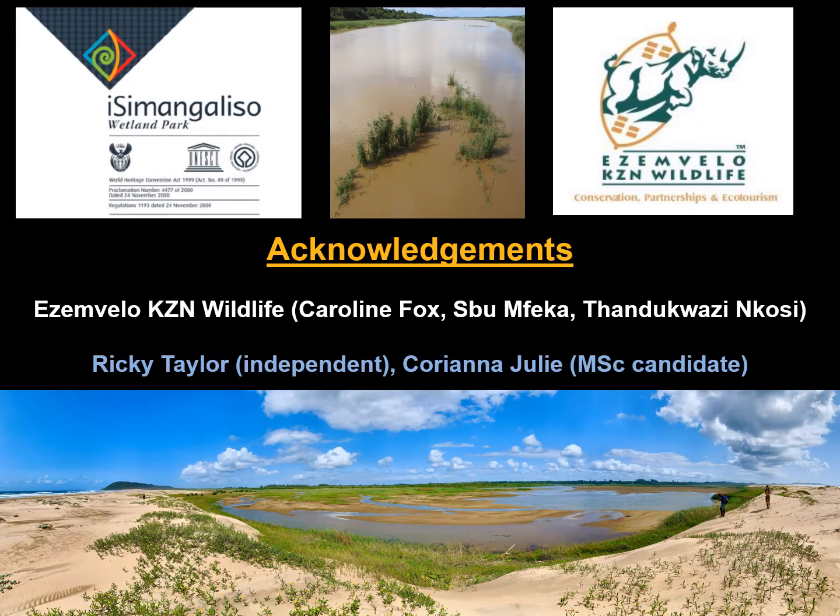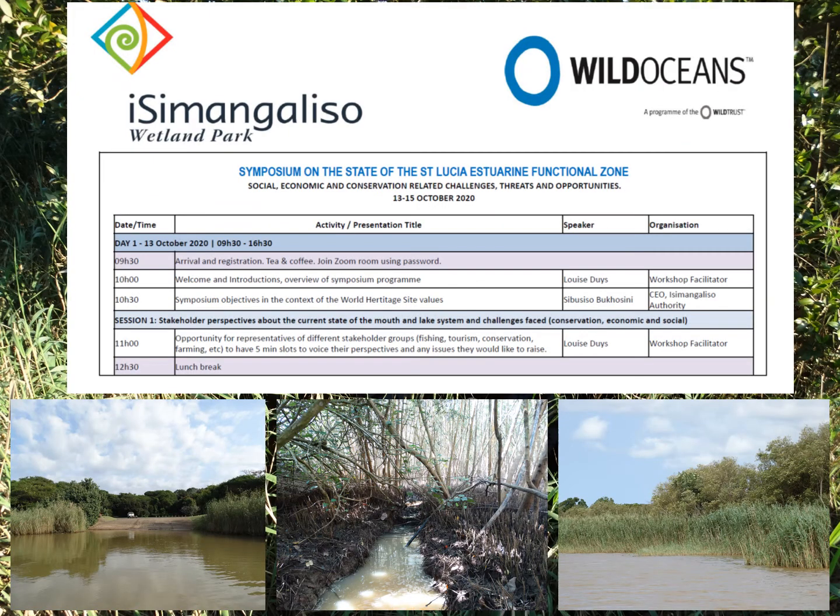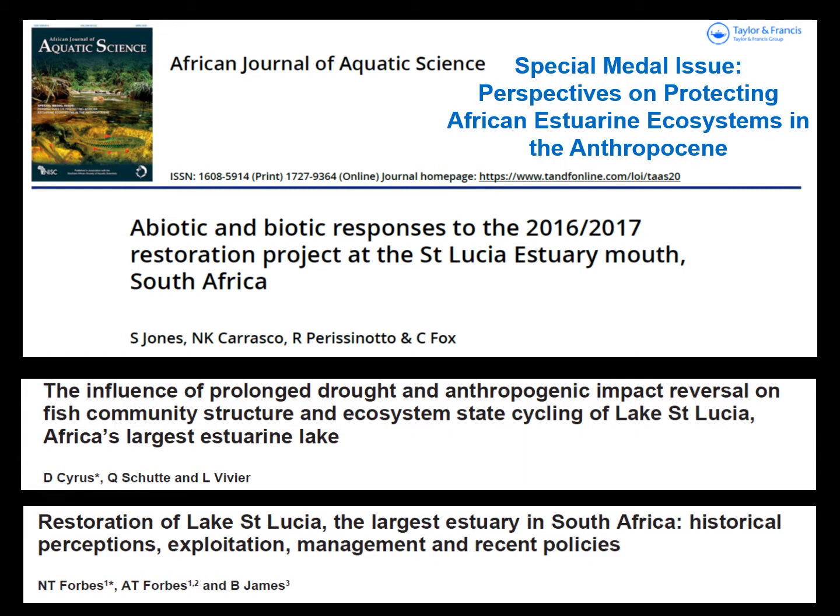I would like to acknowledge Isimangaliso Wetland Park Authority, SMVLO KZN Wildlife, and the people who have helped me with fieldwork over the years. Rikki Taylor for all his inputs, as well as Coriana Julie, who is busy with her MSc study on changes in mangroves in the St Lucia system. Parts of this talk were presented by invitation at the Isimangaliso Wetland Park Symposium held in October this year, on the state of the St Lucia functional zone, looking at social, economic and conservation related challenges, threats and opportunities.